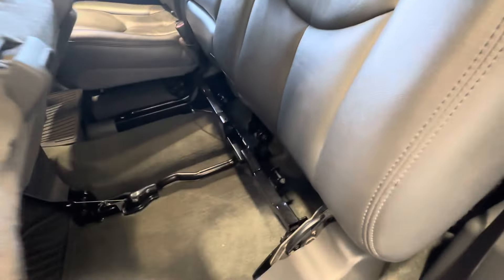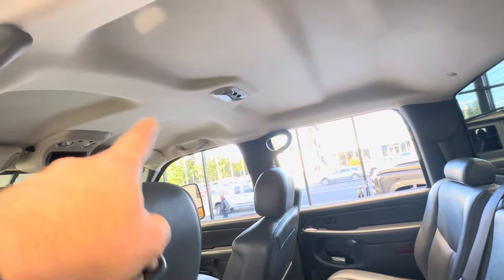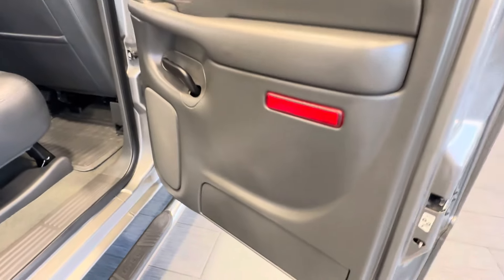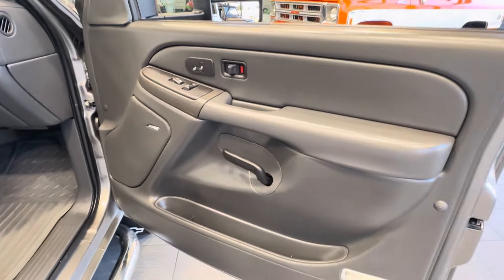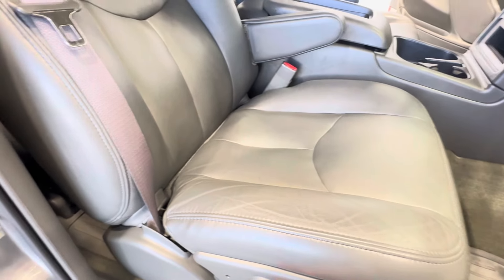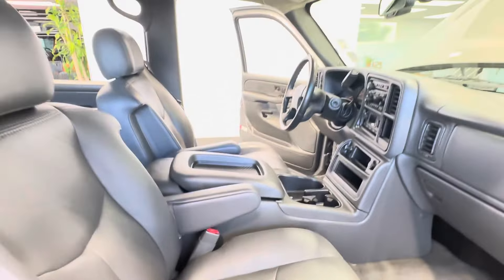I don't think anybody ever sat in the back seats — it is in new condition in every aspect. I don't believe a sunroof was offered as an option, but if it was, this one just doesn't have it. Let me show you the other side. I love this — it's one of my favorite colors on these Silverados. Literally as close to new as possible.